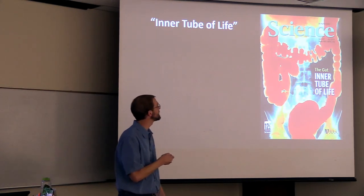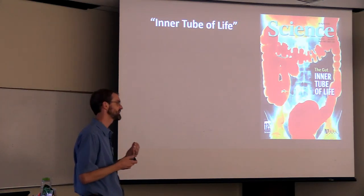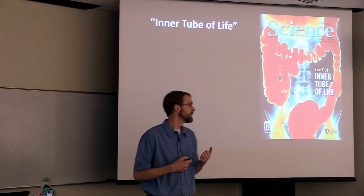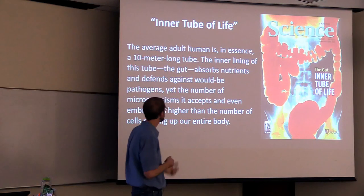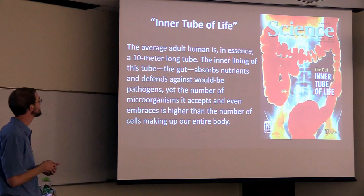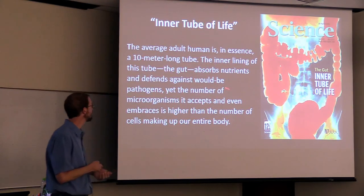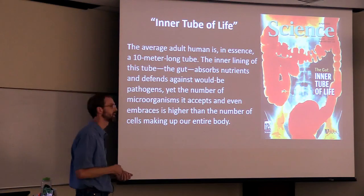March 2005 issue of Science. I was in my first year of grad school and I had a free subscription to Science. We didn't have the internet, we didn't have smartphones, so I would read Science front to back every month. This particular issue caught my eye — I thought it had a clever title: "The Gut: Inner Tube of Life." The first article in this issue had this quote: "The average adult human is in essence a 10-meter-long tube. The inner lining of this tube, the gut, absorbs nutrients and defends against would-be pathogens, yet the number of microorganisms it accepts and even embraces is higher than the number of cells making up our entire body."